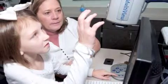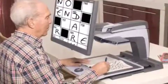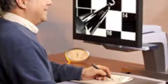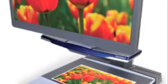To use the closed-circuit television, place any printed material or photograph on the viewing table and it will magnify the document onto the screen. In addition to providing assistance with reading print materials, closed-circuit televisions also assist users with writing letters, filling out forms, coloring pages, doing puzzles just for fun, and much more.